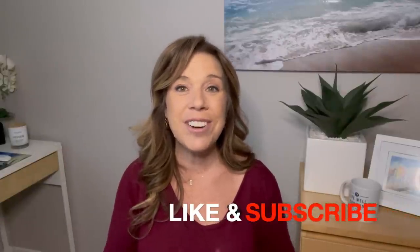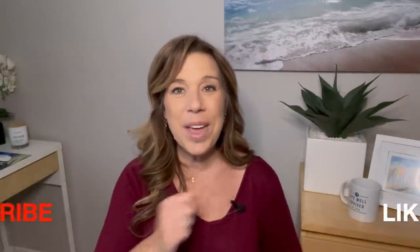Before I get started, if you like this video and find it helpful, informative, or enjoyable in any way, please give the video a big thumbs up. I really do appreciate it. And please consider subscribing to the channel if you haven't done so already. Okay, let's get started.